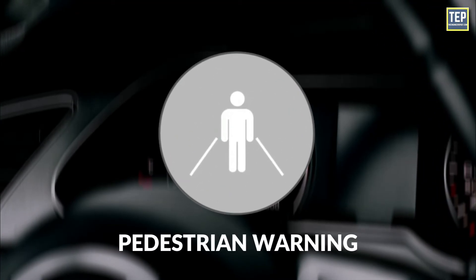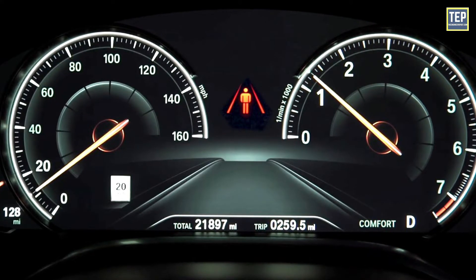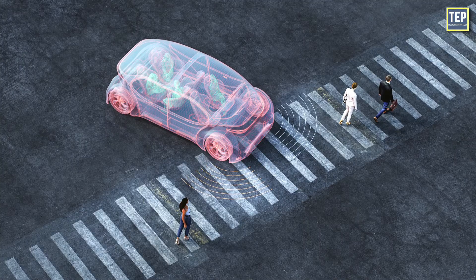Pedestrian Warning: Although this is now appearing in both EV and internal combustion engine vehicles, this warning light appears on the dashboard in order to prevent an accident from happening. The light informs the driver that they must brake immediately in order to avoid hitting a pedestrian.